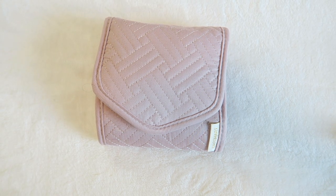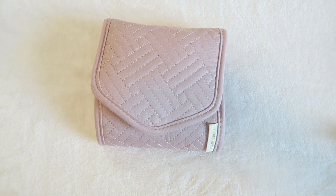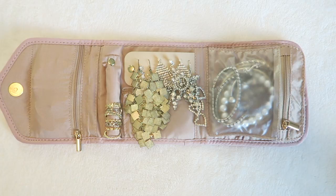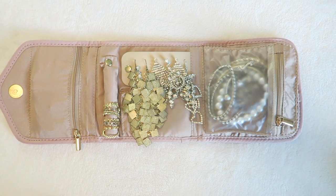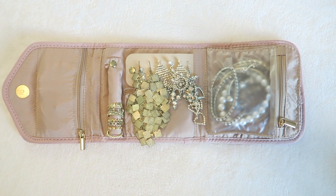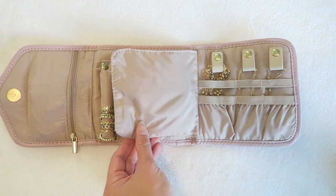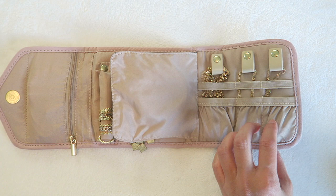Next is my matching jewelry organizer. It comes in varying sizes — this is one of the smaller ones — and in many different colors, just like the toiletry bag. There's plenty of room for everything: a spot just for your rings, earrings, lots of zippered compartments, and a back section where you can store your necklaces so they are never tangled.